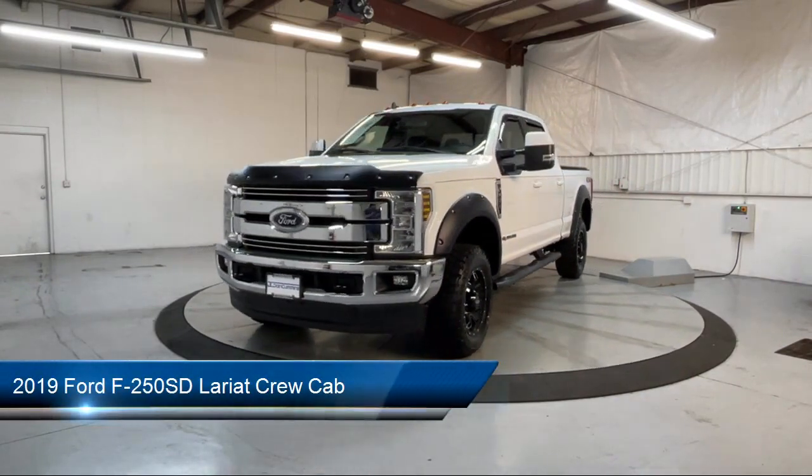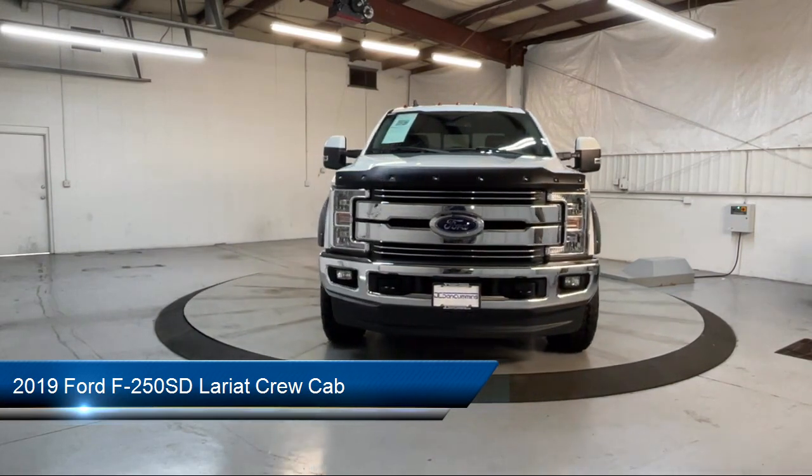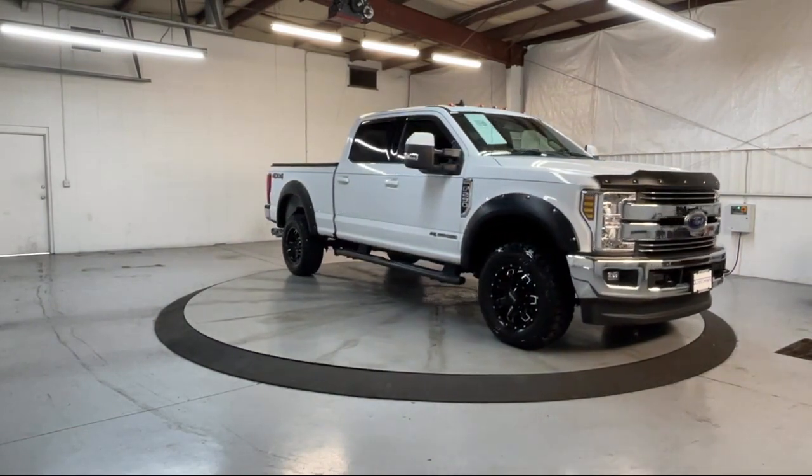It comes equipped with FordPass Connect, Keyless Entry, Sirius XM Satellite Radio, Bang & Olufsen Premium Audio, Heated Door Mirrors, Chrome Pumpers, and Rear View Camera.